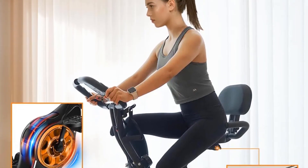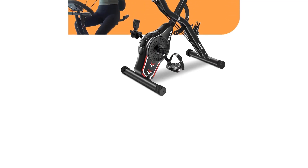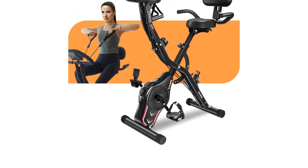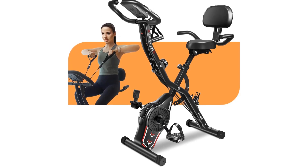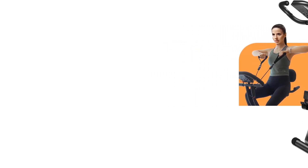The upgraded 16-level adjustable magnetic resistance caters to users of various fitness levels, while the one-hand fast adjust feature eliminates the need for tedious manual adjustments. Easy to assemble in just 20 minutes, this bike can be conveniently stored and transported, making it a practical choice for compact spaces.